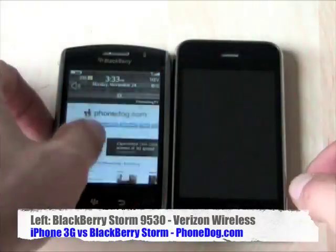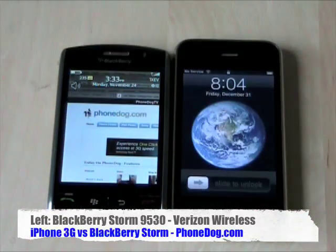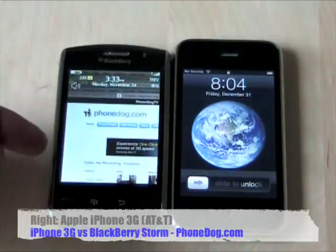It's the heavyweight showdown that everybody's going to be arguing about for better or for worse. Here we go — the first ever touchscreen BlackBerry, the Storm 9530.